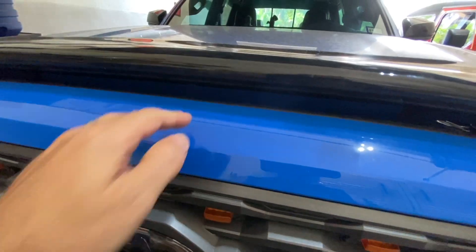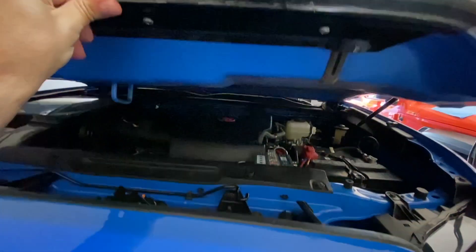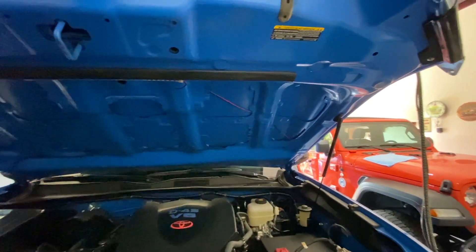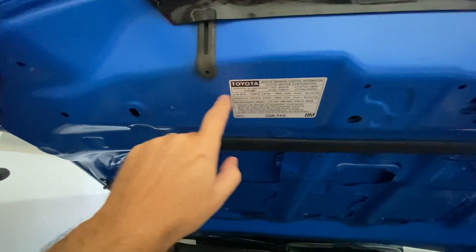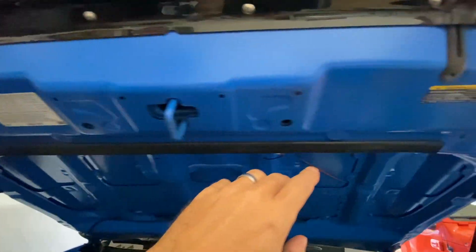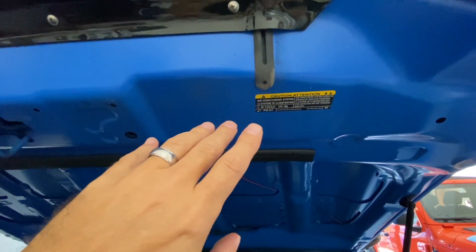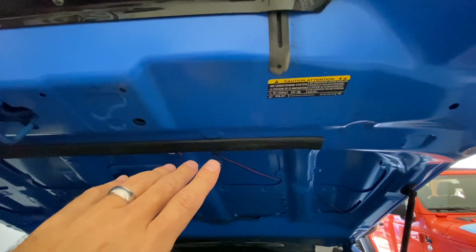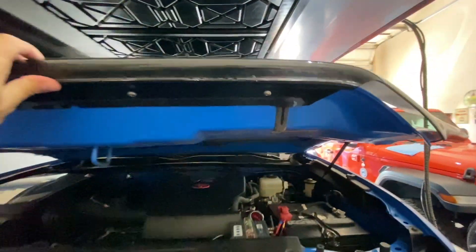Now we move up to the hood area. Let's take a look because we've got to have some labels under here, and not all of them are bad. Over here we do have some pertinent information. We have an air conditioning warning label that says you should only have your air conditioning serviced by professionals — gotta have that under the hood just in case you decide to tear into your air conditioning.